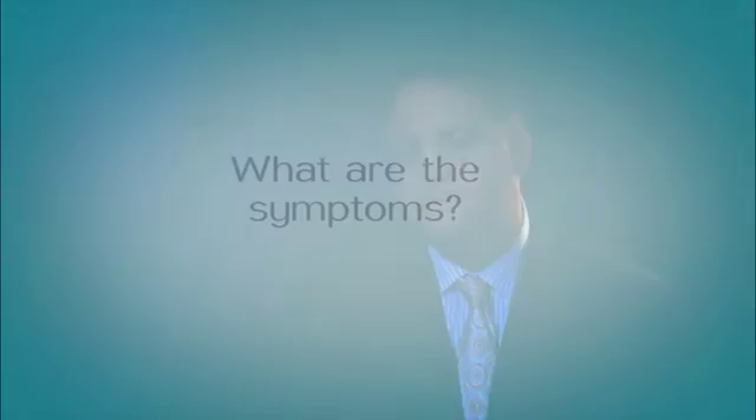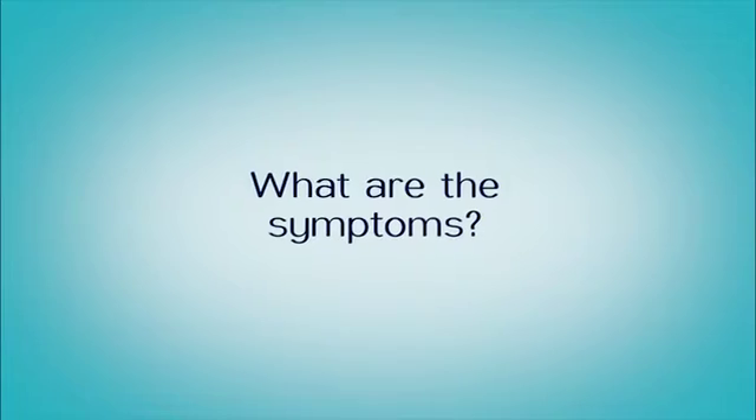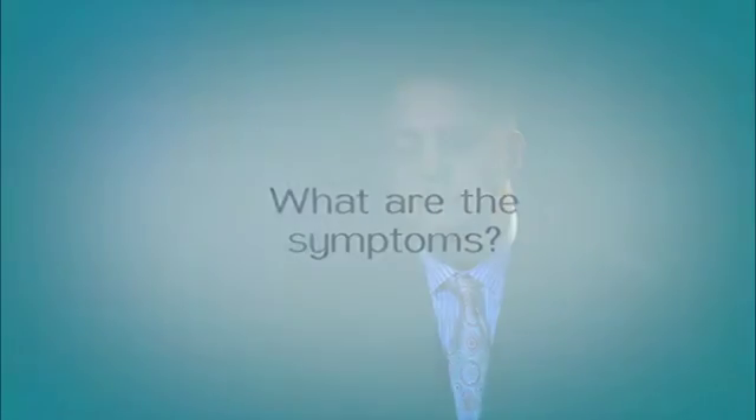Peripheral arterial disease simply is blockage in the arteries of your legs. The symptoms can range from just pain in your calves, your thighs, or even your hips and buttocks area when you walk. Usually when you stop and rest, the pain goes away, and when you walk again, it comes back.